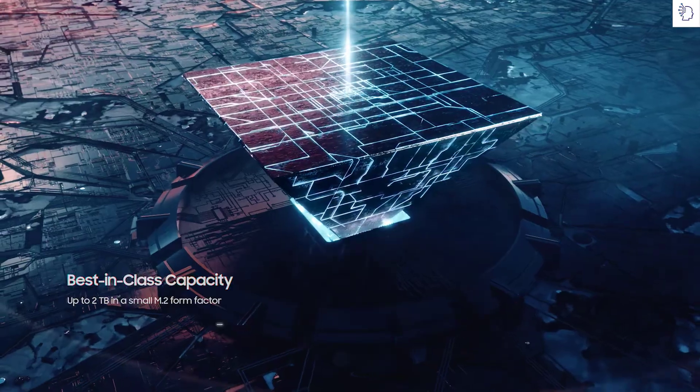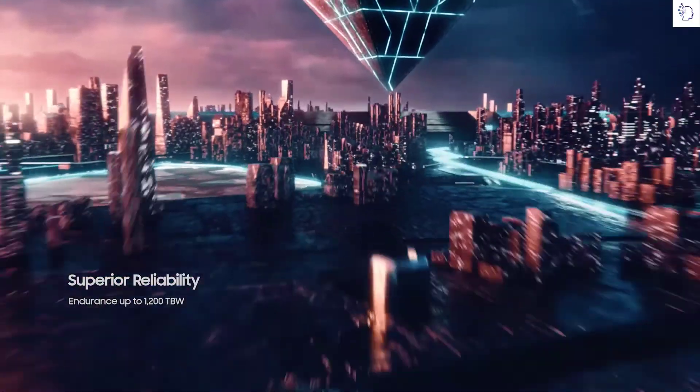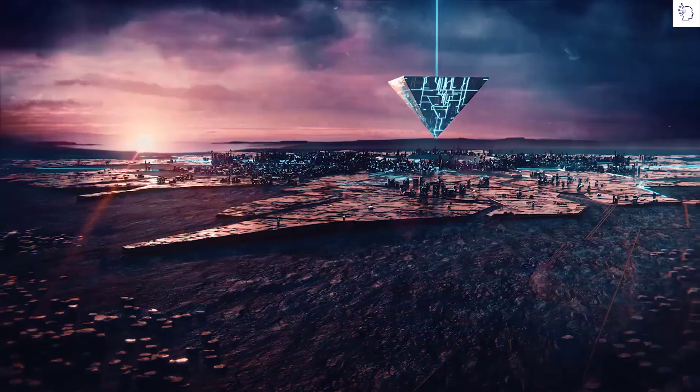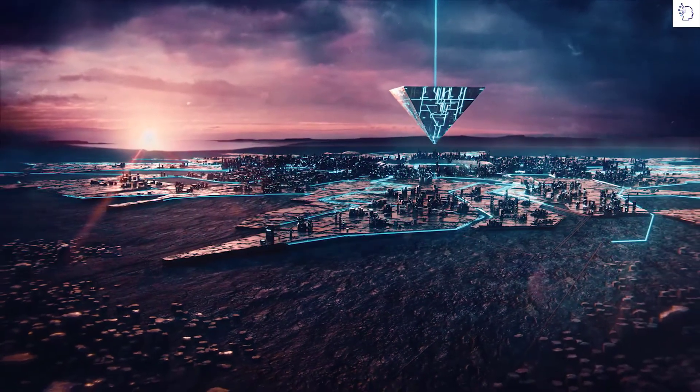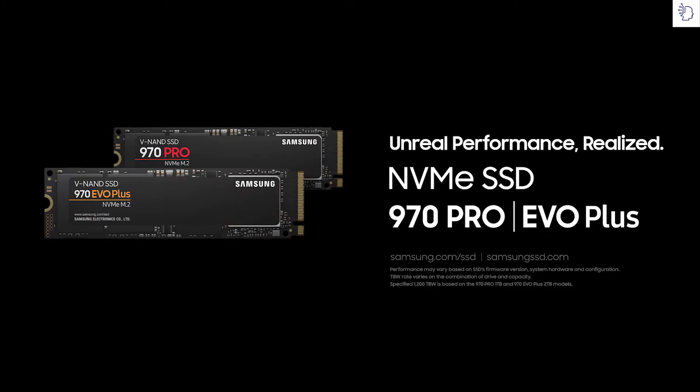The capacity to illuminate a world of ideas, and the reliability to sustain it all — Samsung's latest NVMe M.2 SSD. Unreal Performance Realized.